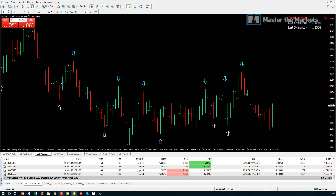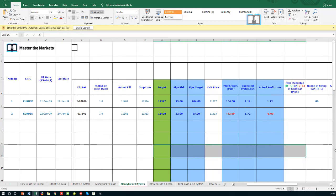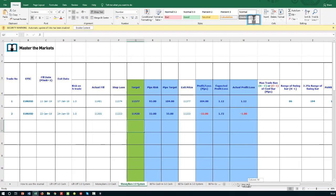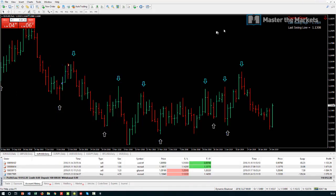The Money Bars system is actually up for the year, because it wouldn't have taken that Pound/Dollar mistake trade. That's what we need to bear in mind and improve on. We're human beings — we all make mistakes — but it's important to log them, understand them, and learn from them. That's it from the weekly market update. Stay disciplined, follow your plan, and keep trading like a master. Bye for now.